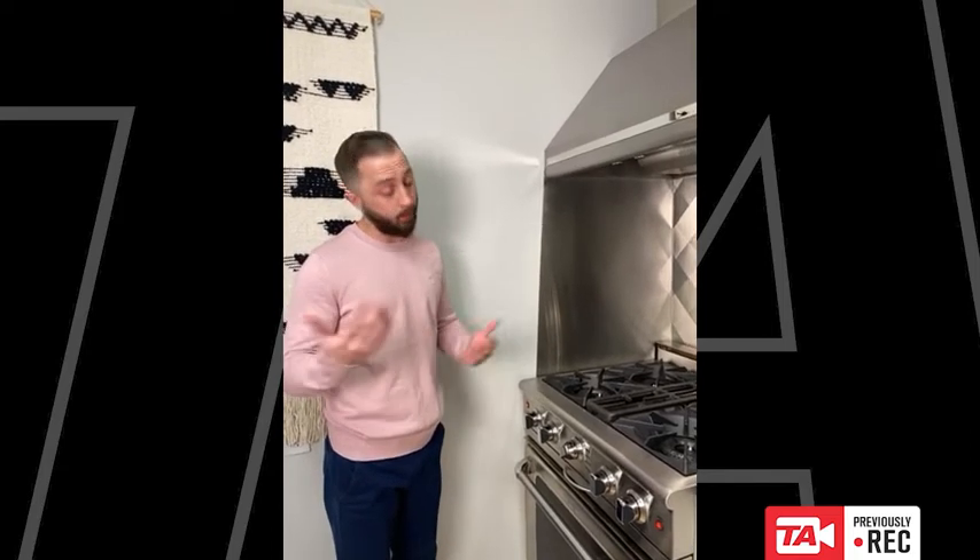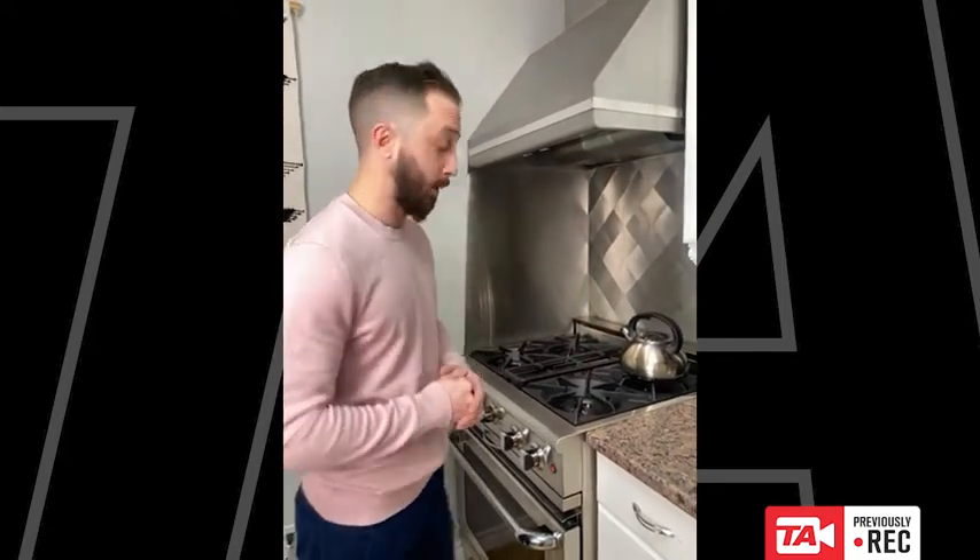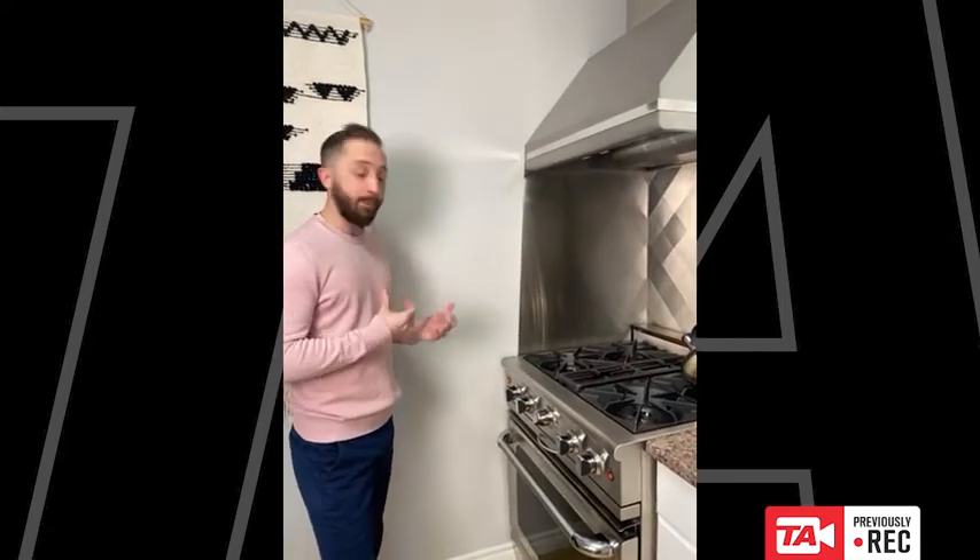Today we're going to go over one of our product lines and one of my favorites — the Capital range. Capital was founded in 2001 in California, and they're still owned and operated out of California. The range is actually built in Santa Fe Springs, California, so it's a North American-made product, which is really important in today's market. All components are sourced through North American suppliers as well.